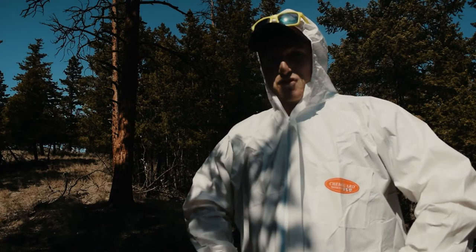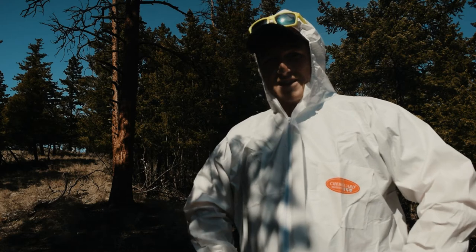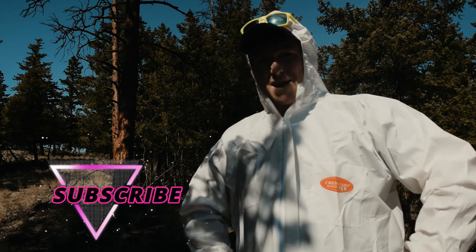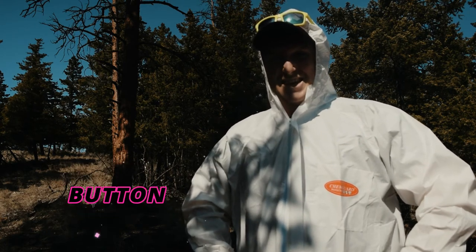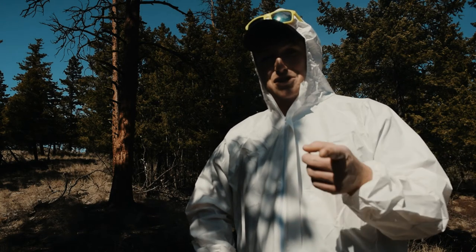These have been some tips and tricks on how to avoid ticks and how to deal with them. If you want more tips and tricks and trail etiquette for your hikes, be sure to hit the little subscribe button. Don't forget to hit the me likey. And until next time, stay safe, have fun, and don't be a douche.